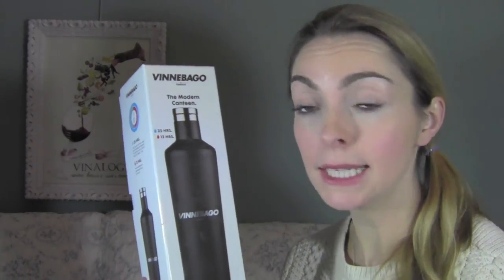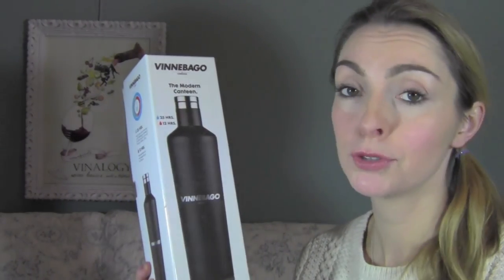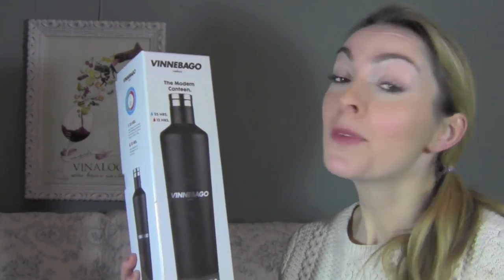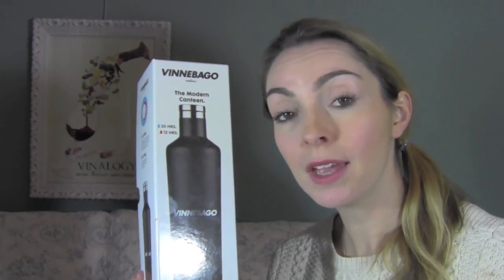Thank you very much for sending me the sample to test. I will be using it again and again, I am sure, especially in the summer when I go to Glastonbury — though that's not gonna happen next year. All information can be found on the Corksicle website, either Corksicle.co.uk or Corksicle.com. Thanks for watching.